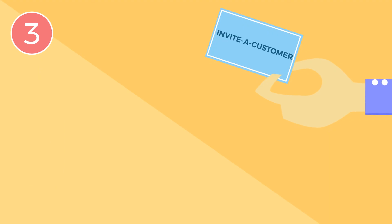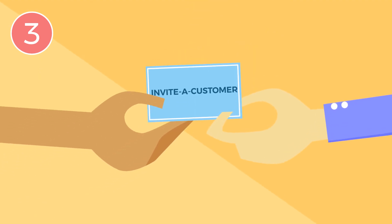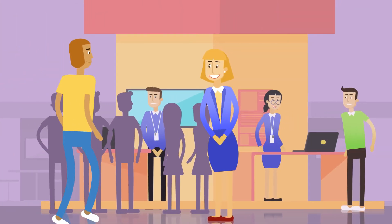Take advantage of the invite a customer program, which allows you to invite your customers and prospects to the event for a discount.